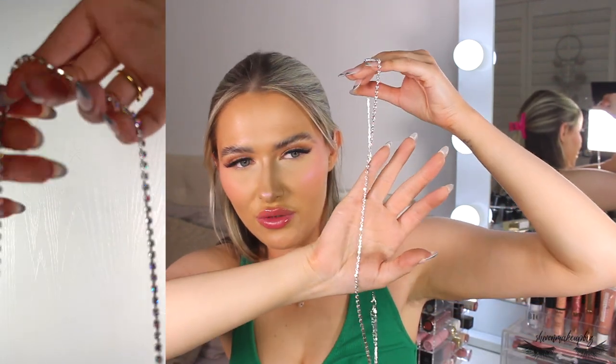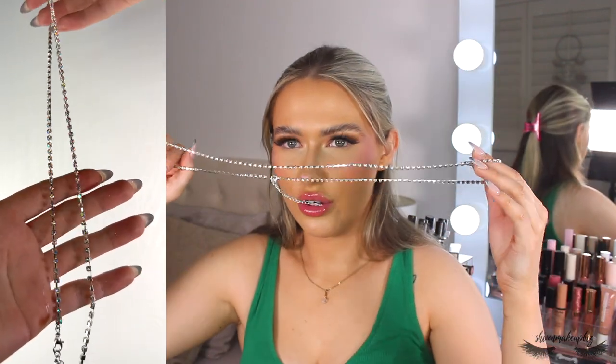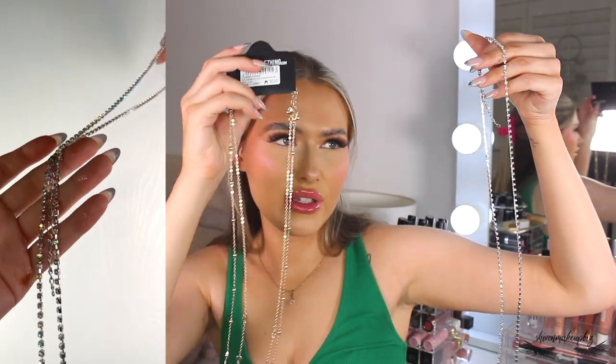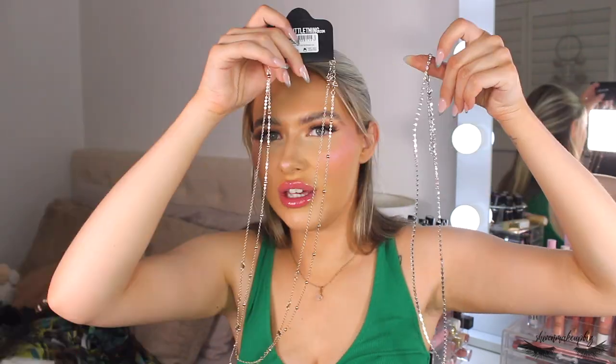The second belly chain is rhinestone — I'll do a close-up shot. It has pretty rhinestones that sparkle with rainbow colors all the way down. I think this could look so nice with so many different bikinis. I've also seen girls wearing these with cargo trousers and a little crop top, which looks so nice. I'm really happy with both of them.